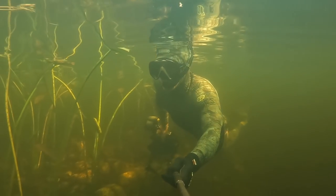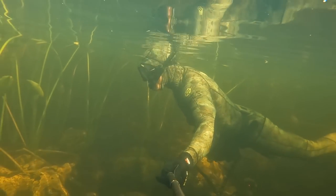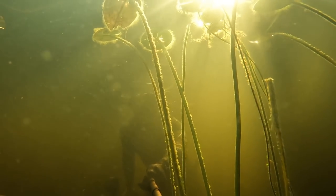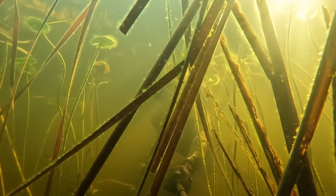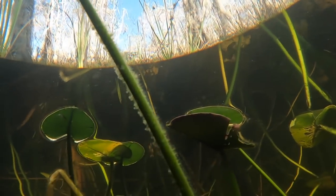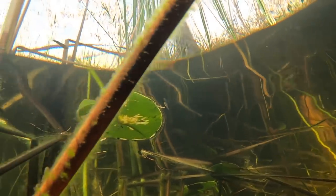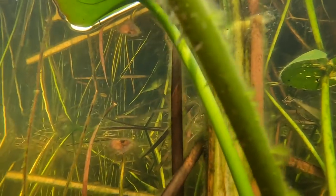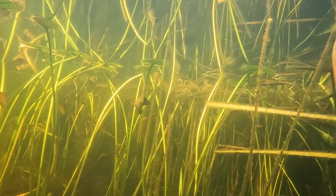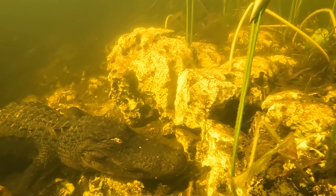Here you can see me snorkeling along searching for wildlife to photograph. I have my big underwater camera in one hand and a GoPro on a stick filming as I go along. I'm hoping to encounter some cool fish, some turtles — just kind of exploring and seeing what I can find. But of course in the forefront of my mind are alligators, and sure enough the first thing I end up finding is an alligator hanging out on the edge.